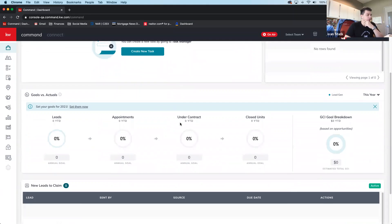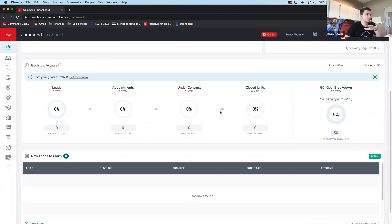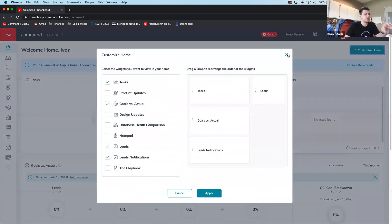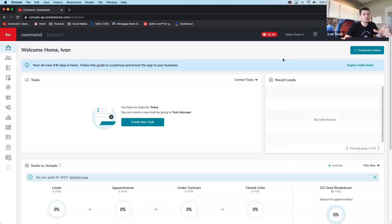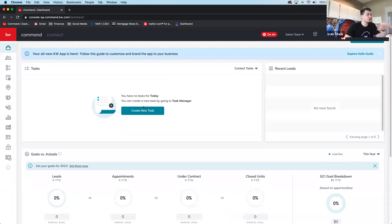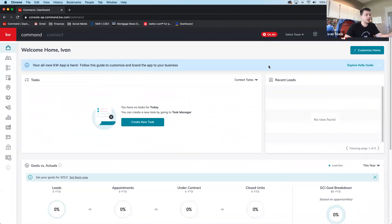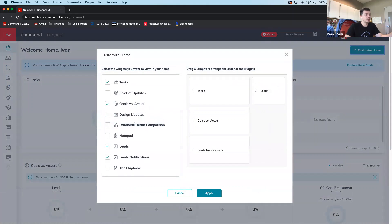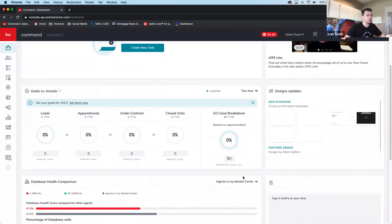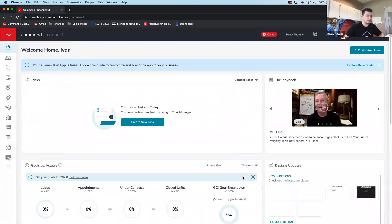This customization is specific to each individual agent. In the future, Command will likely support custom home presets — similar to filters — so if you're only doing phone calls today you might show just your database and leads, or for a top-down business view just goals and actuals. You can turn all widgets back on at any moment by hitting Apply.